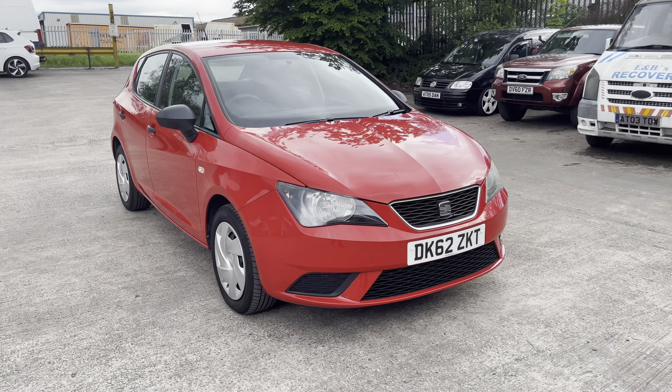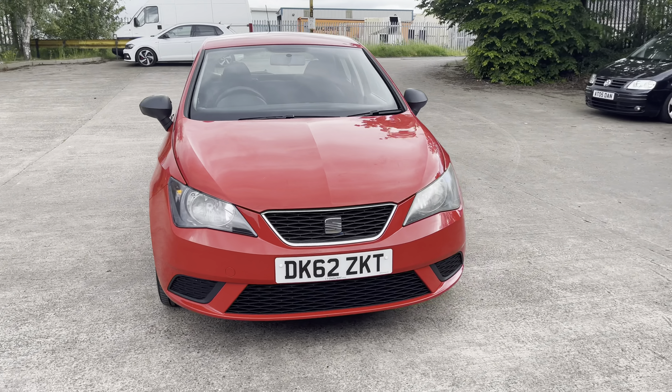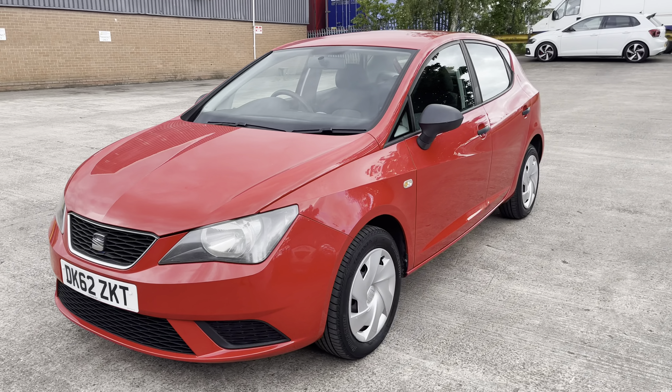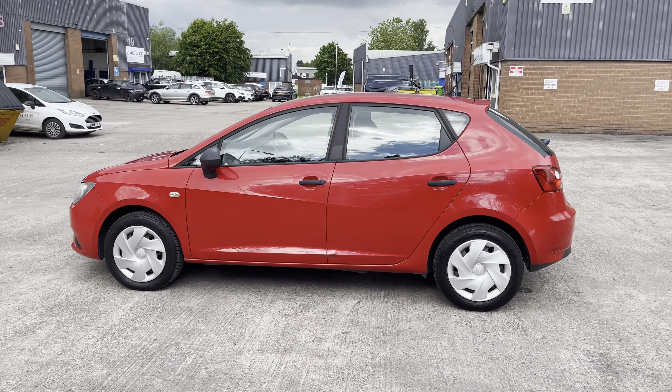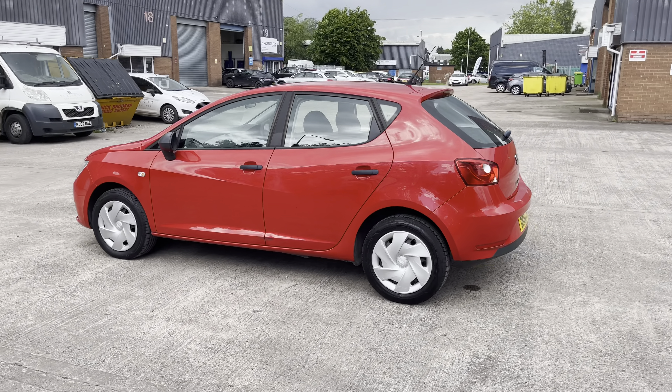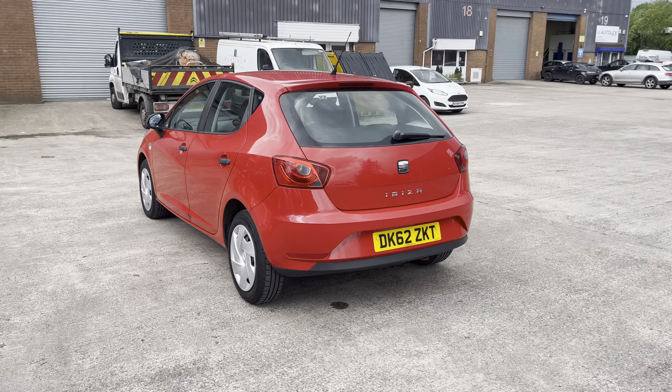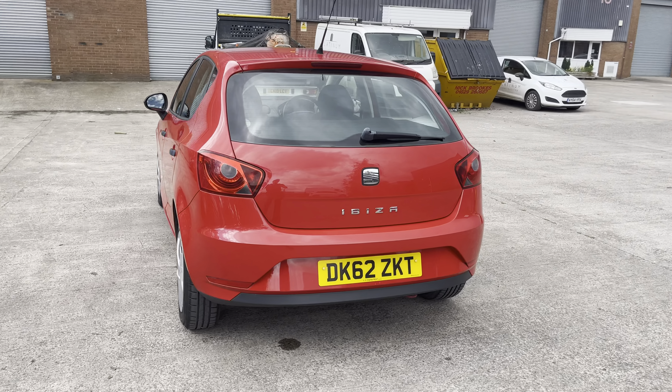Hello, my name is Jamie from Crew, Seat and Cupra Crew and today I'll be taking you around this used vehicle. We are delighted to be able to offer you this gorgeous Seat Ibiza S. This vehicle comes with a 1.2 litre petrol engine and features the manual transmission. This particular model is finished in the gorgeous Emotion red paintwork and comes with around 25,998 miles on the clock.